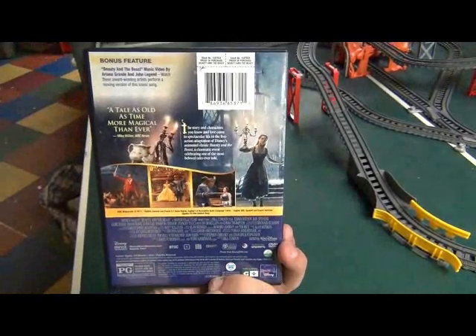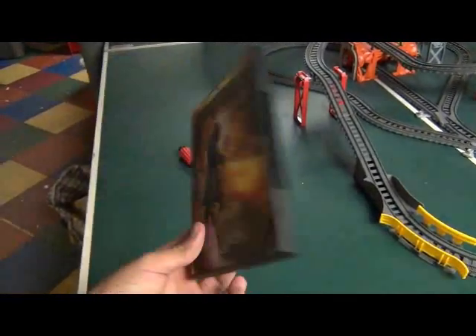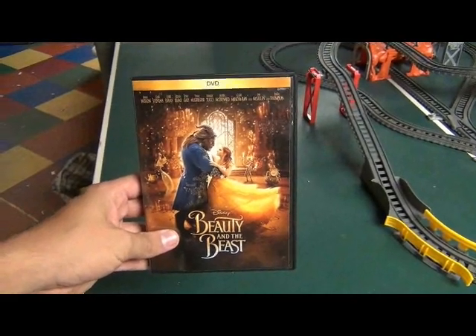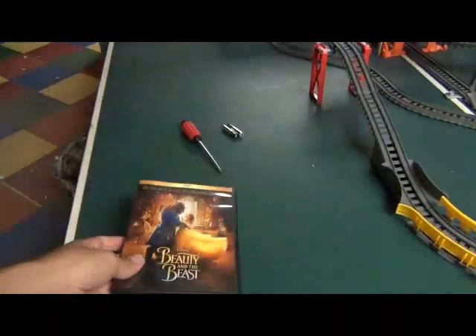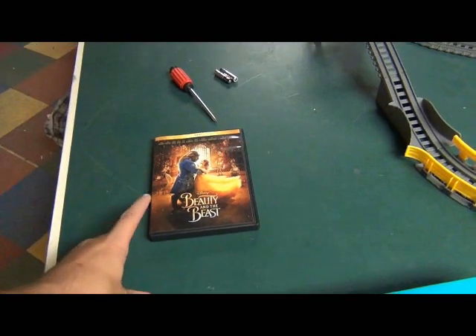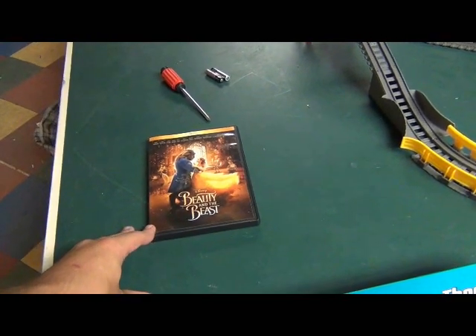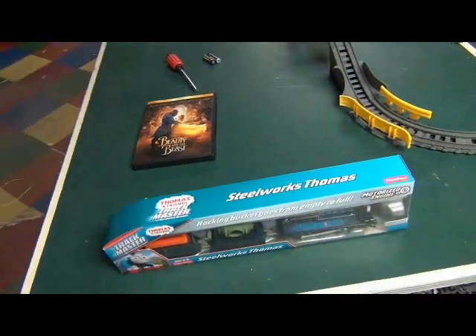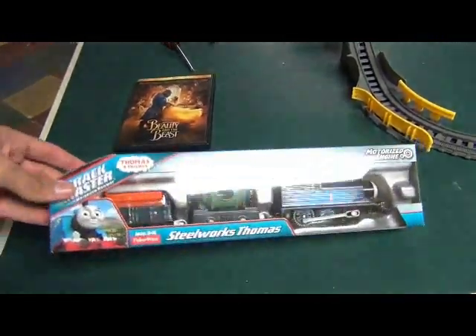Well, this is a new but different version of Beauty and the Beast. I can't say I never saw this movie before, but I will now, and maybe I'll do a movie review of this. Well, maybe not. But anyway, let's get to the Steelworks Thomas.